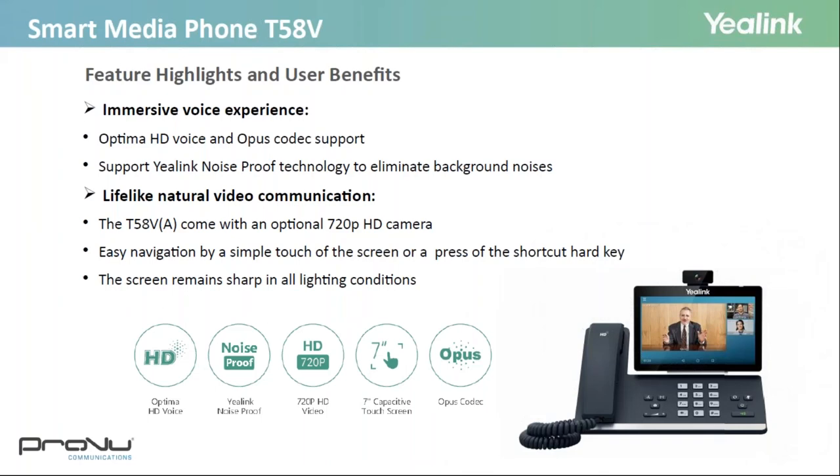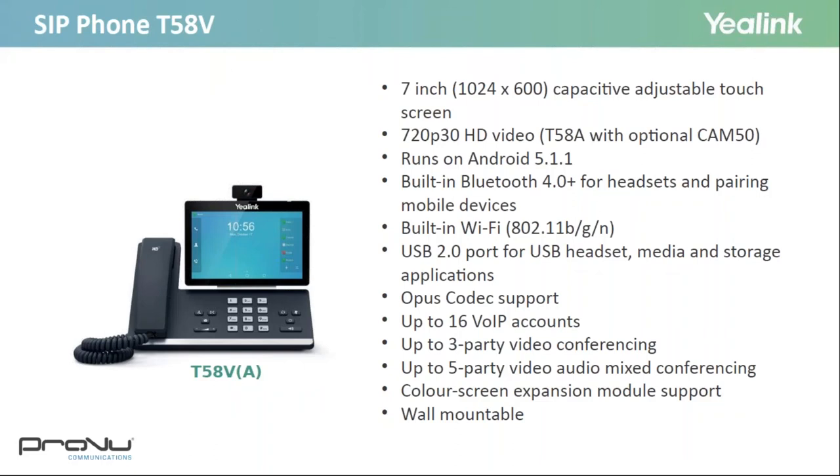Yealink's latest video phone is the T58V, which supports the Opus codec for HD audio quality as well as noise-proof technology to eliminate background noise. The colour touchscreen is large and you have the option to add an HD camera. Key features include a 7-inch colour touchscreen, HD audio and video with the optional HD camera, and it runs on Android 5.1.1. It has built-in Bluetooth and Wi-Fi — no need for a dongle. For conferencing, you can have up to three-party video conferencing and up to five-party mixing video and audio. There's also an option to add an expansion module with BLFs, making it good for a receptionist.